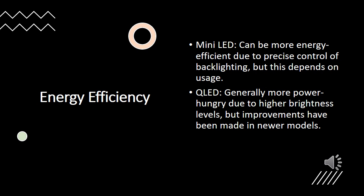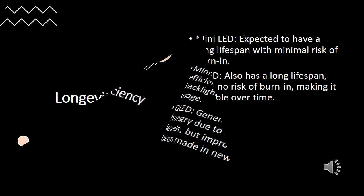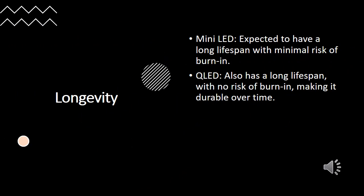Considering energy efficiency, Mini LED TVs can be more energy efficient due to precise control of backlighting, although this depends on usage. QLED TVs are generally more power-hungry due to higher brightness levels, but newer models have seen improvements in energy efficiency. Regarding longevity, Mini LED TVs are expected to have a long lifespan with minimal risk of burn-in. QLED TVs also boast a long lifespan with no risk of burn-in, making them durable over time.